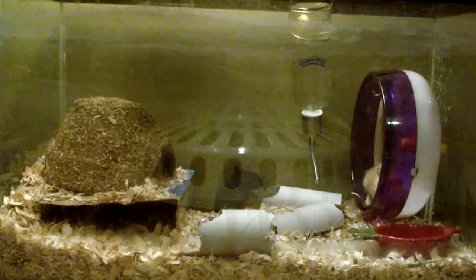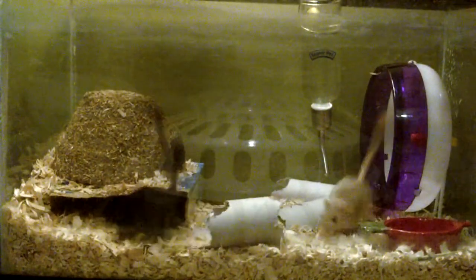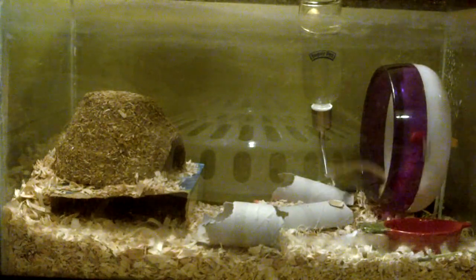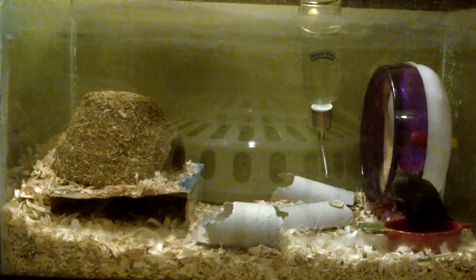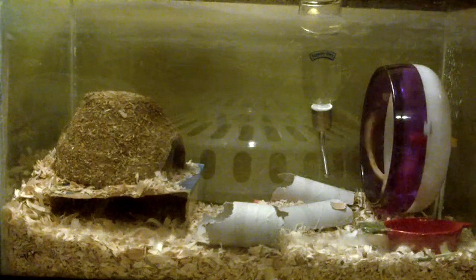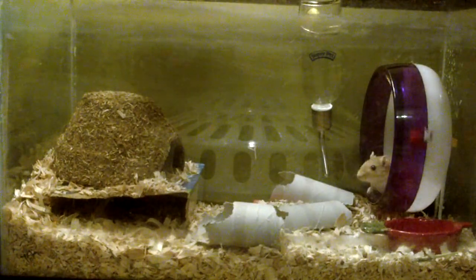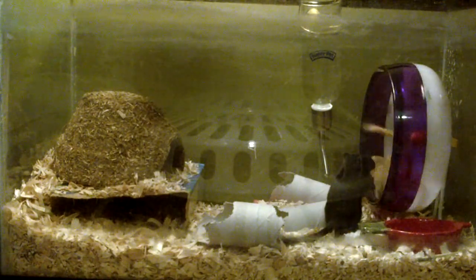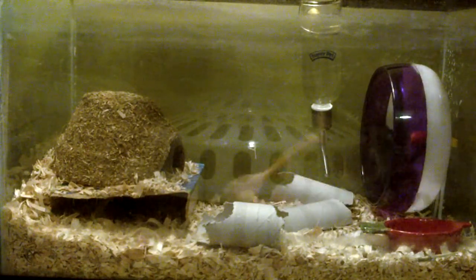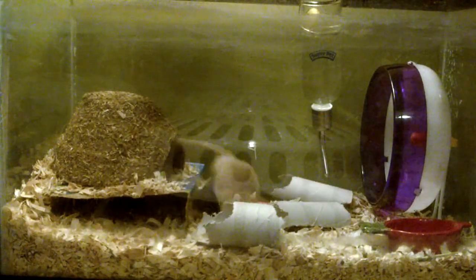The bedding I use is Aspen bedding. I don't have that much right now — I'm probably going to put some more in the next time I clean their cage. I'll probably put one huge pile of bedding in one corner and the rest will have a flat surface. They love toilet paper tubes — there are two but I cut one in half so it looks like three. Their wheel is a super silent wheel, regular sized — not small and not large. I picked purple because purple's my favorite color and I think it matches both of their fur colors.